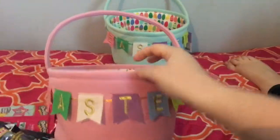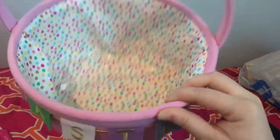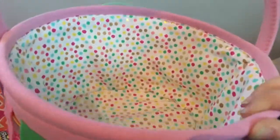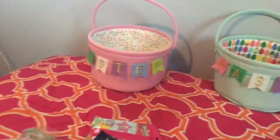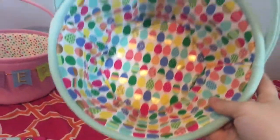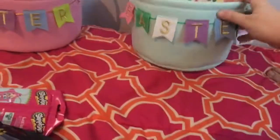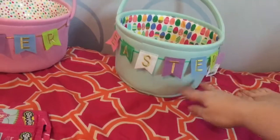First we have the baskets. All of the stuff is from Target. So first I have this little Easter basket — it's really cute, little metallic gold with eggs or little polka dots. That is for my daughter, and then this one is for my son. It has the same metallic-y paint, except this one is obviously Easter eggs. So they're really cute — little flag decals.